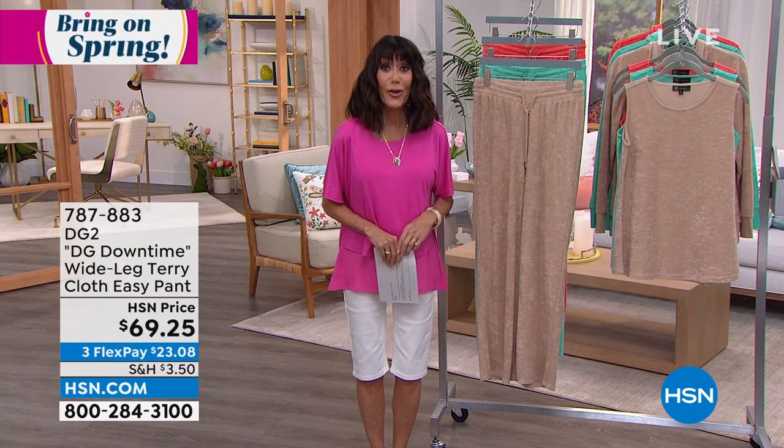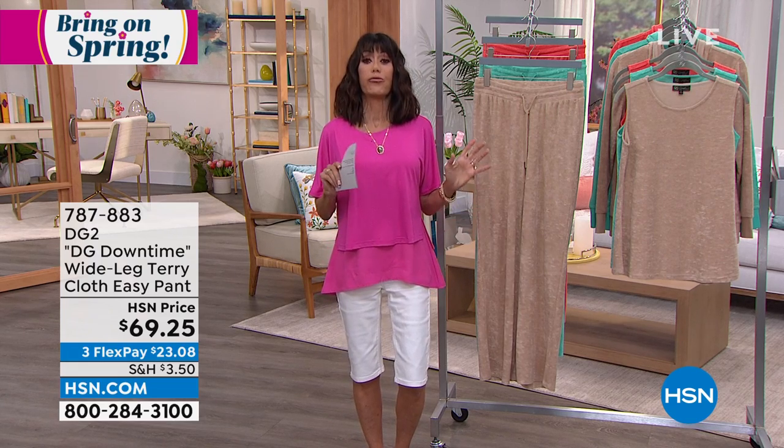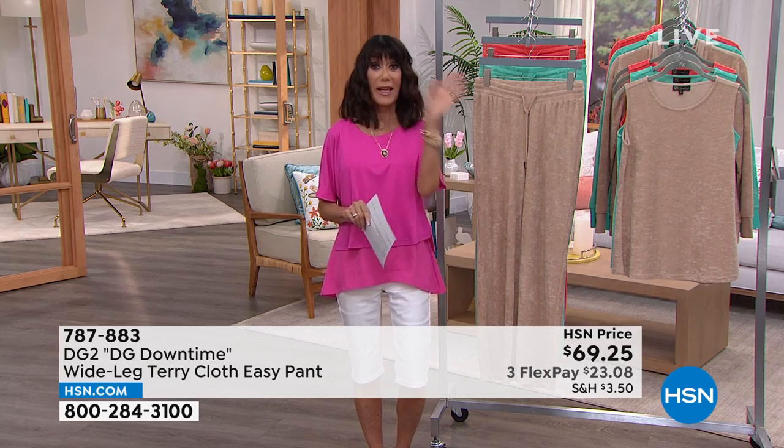Today, use the HSN app. We have something very special — when you use the HSN app, write this code down: SPRING20. We give you 20% off an item, so you pick anything.